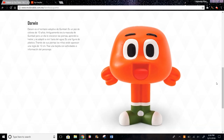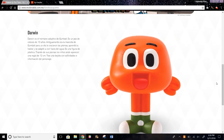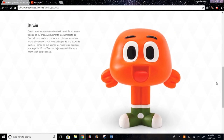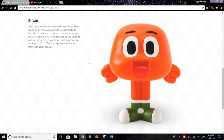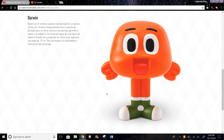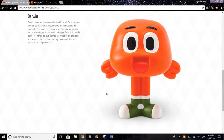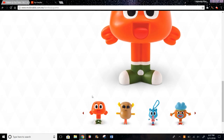The first toy is Darwin. Darwin is basically Gumball's pet, but now he has learned to live out of water and can walk and talk. He is 10 years old. All of these toys come with an activity card and information about the character. With this toy, you pull his legs and there's a ruler inside so you can measure things, which is kind of cool.